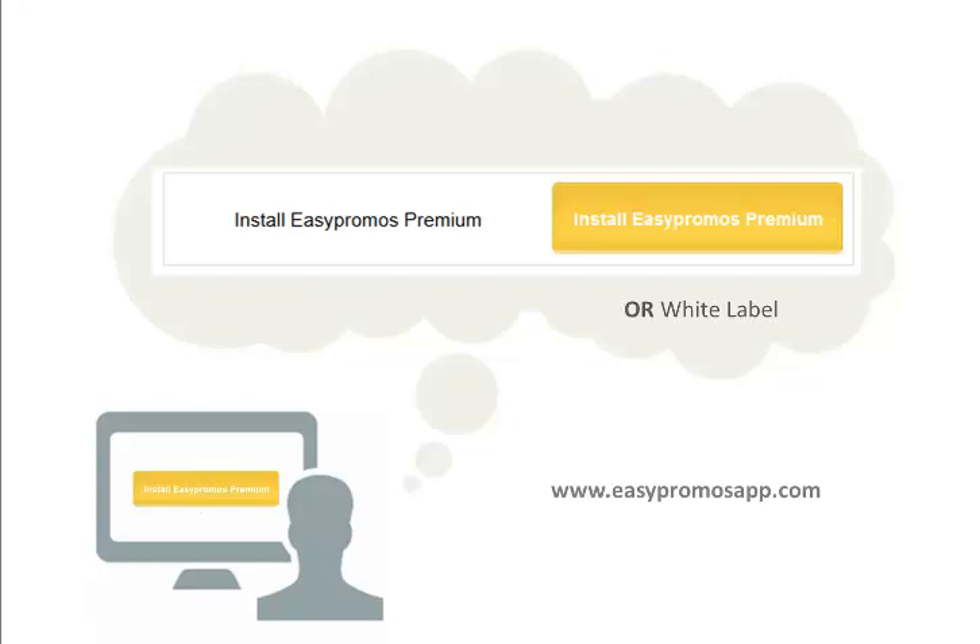Here is how you get started. Install the app here. No registration, no credit card needed until you are ready to make the coupon live.